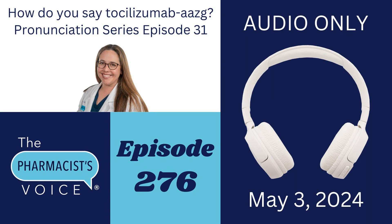If you are new to my Drug Name Pronunciation series, welcome. In this episode, I'll cover the pronunciations of tocilizumab AAZG, Tyen, and Actemra. I'll divide each drug name into syllables, tell you which syllable to emphasize, and then I'll share my sources.